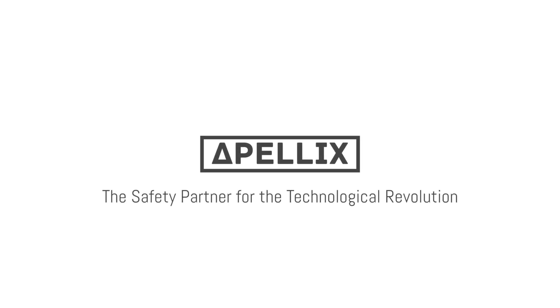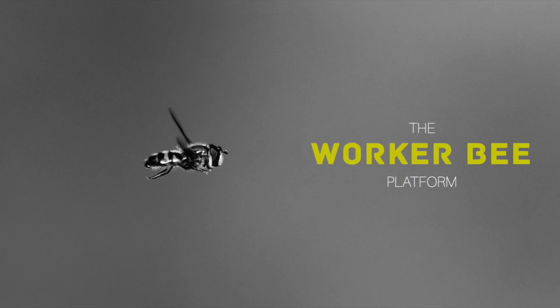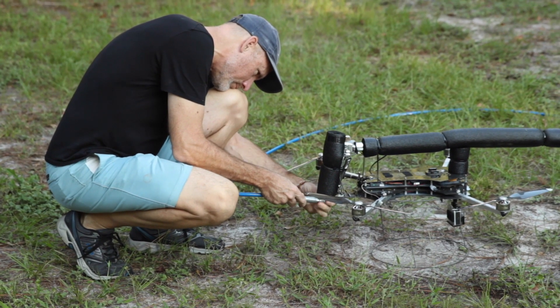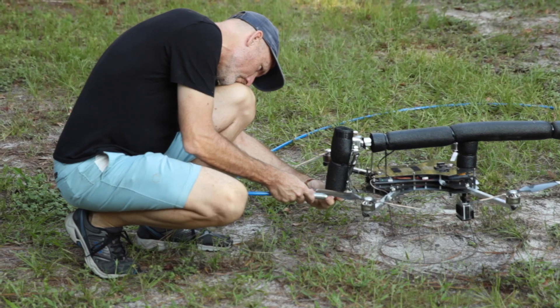Apellex, the safety partner for the technological revolution. My name is Bob Dahlstrom, and I am the founder and CEO of Apellex. This is a three-minute video of a demonstration of our fourth-generation industrial robotics spray paint system.